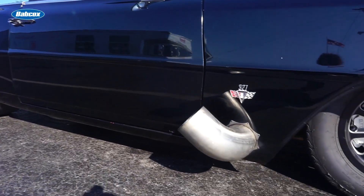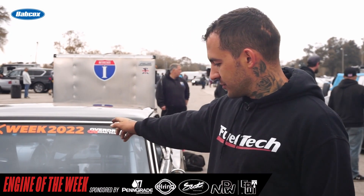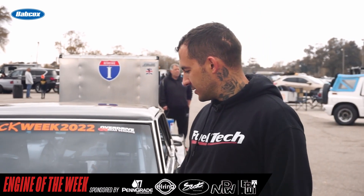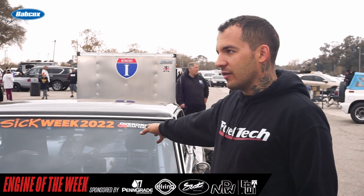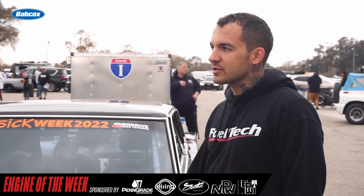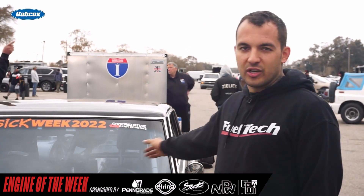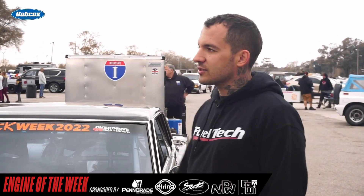Anything else you want to mention? I want to thank Pete Nichols — he did a badass converter for me. The car leaves amazing, spools up well. I have a gear vendors on the back of the powerglide. I just want to thank everyone, all the vendors that have been involved with this — we couldn't have done it without any of them. And Sander Engineering for the wheels — I'm really happy with them. We have a street set and a race set.